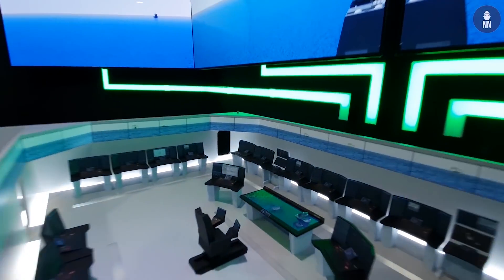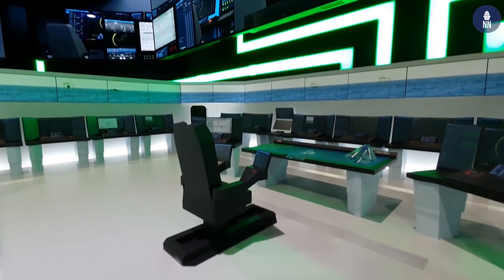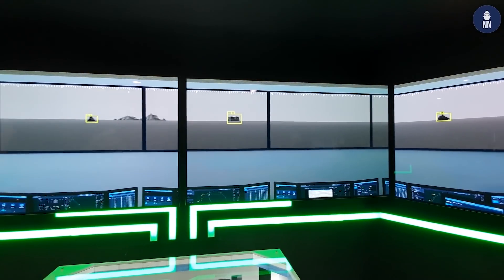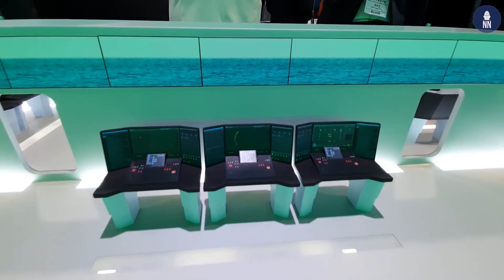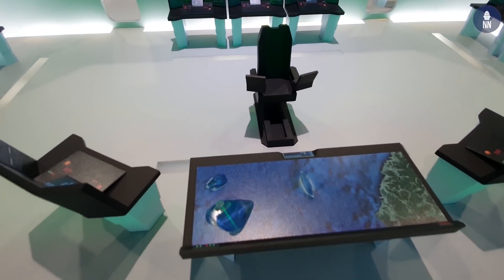We are very grateful that LIG Next One is showing us exclusively their combat system of the future. This is the CMS room concept for the future KDDX destroyer of the Korean Navy. This is their proposal, featuring a 360-degree video wall and a tactical table with 3D holograms — a first in the industry.